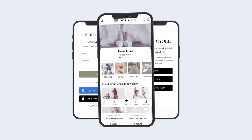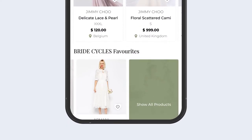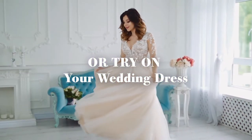BrideCycle is the first marketplace for pre-owned and new wedding dresses and everything that goes with it. With BrideCycle, you can sell, buy, or try on your wedding dress.